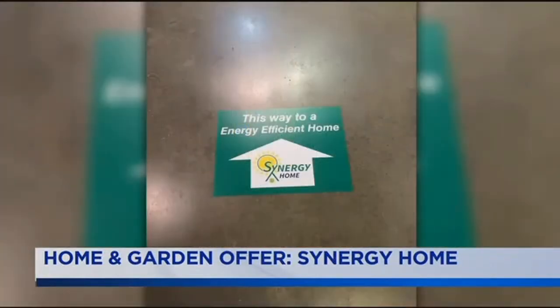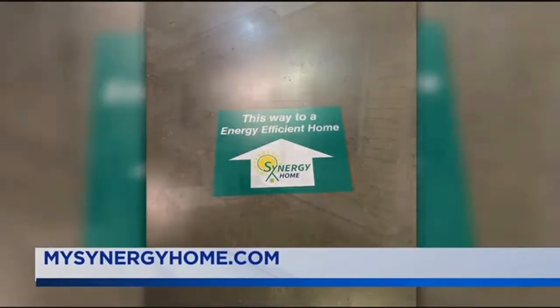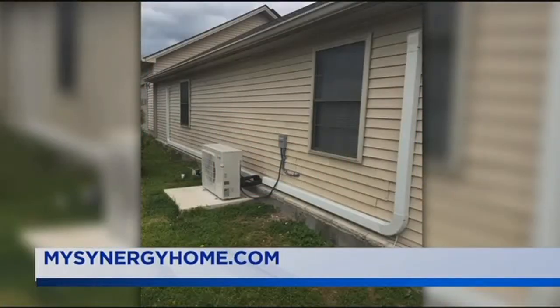Synergy Home offers maintenance agreements and has a knowledgeable staff that can help find a plan that works just for you. To learn more, log on to MySynergyHome.com and you can also find them on Facebook.